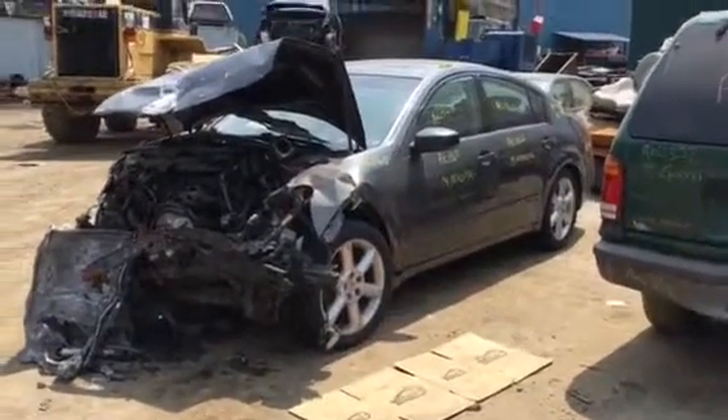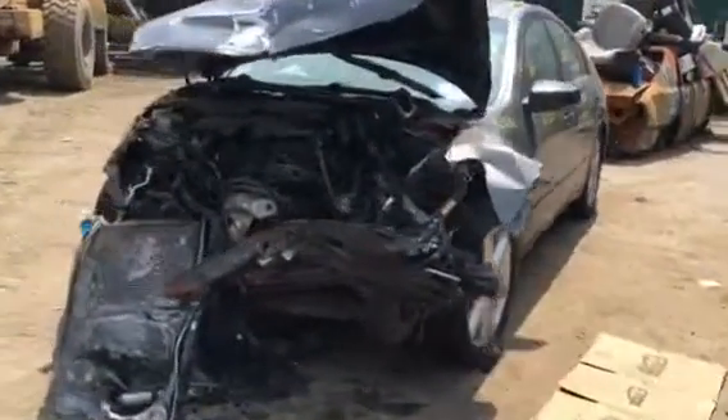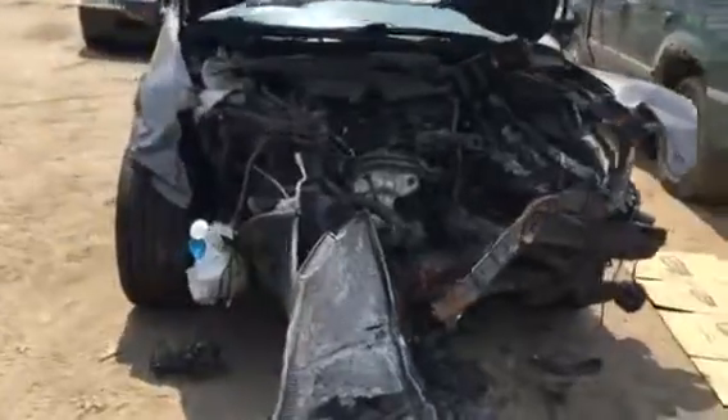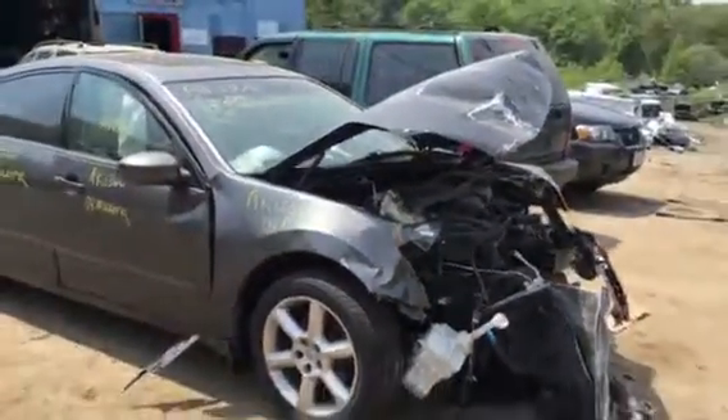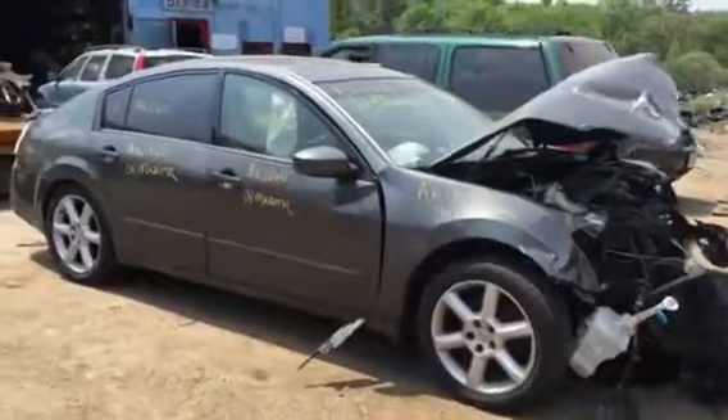AK 1360, it's a 2004 Nissan Maxima. Engine's hit pretty hard. Me and my boss tried starting it yesterday, we couldn't get it going. Just going to put it as a do not start.